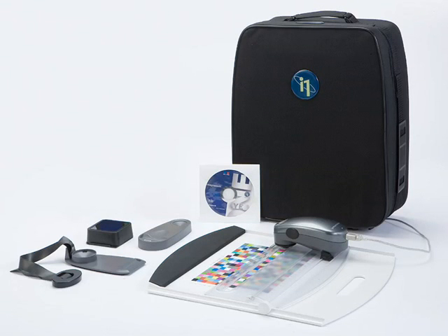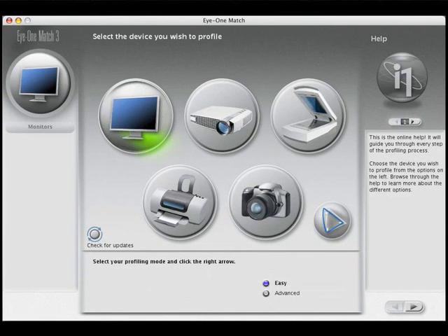Working with the i1 system from X-Rite gives you all the tools and options for complete color management. Calibration is setting up a device to operate to its best abilities around a known condition — every device is different. Creating a custom profile is measuring these abilities and saving them to an information file that describes the device's exact color characteristics. The best part of the i1 system is that it all happens behind the scenes. The simple menu-driven software leads you through the process making predictable, accurate color easy.